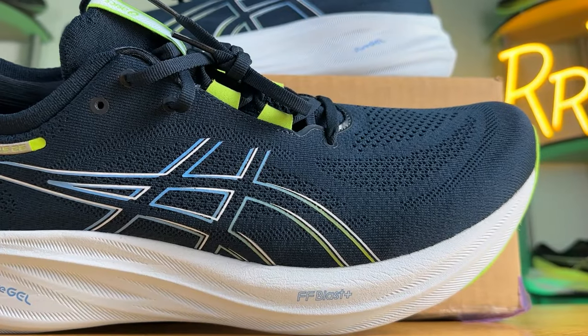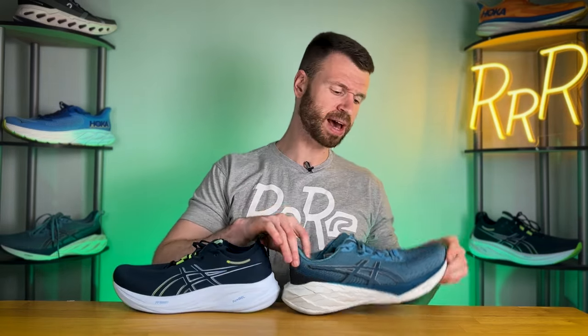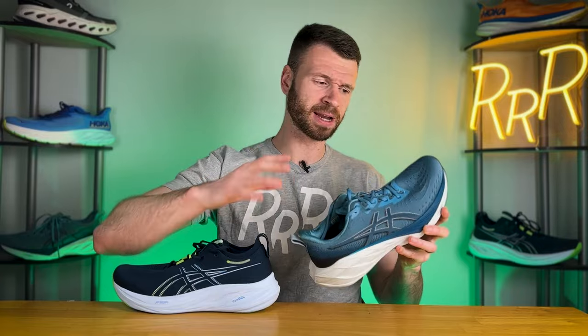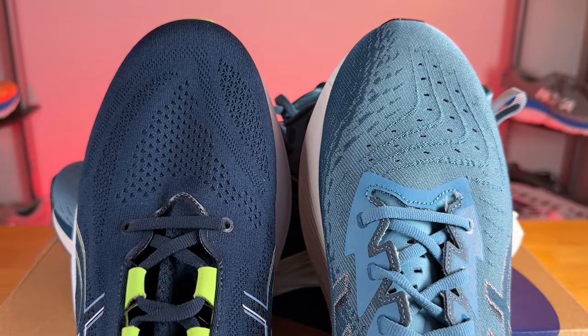Moving on to the upper, there are some key differences. The Nimbus has a knit material which is not elastic at all and is rather warm in my opinion. Comparing that to the Nova Blast, we have a woven material with large holes punched out in the toe box which help give it some ventilation. The Nova Blast does have better airflow compared to the Nimbus, at least in my opinion.